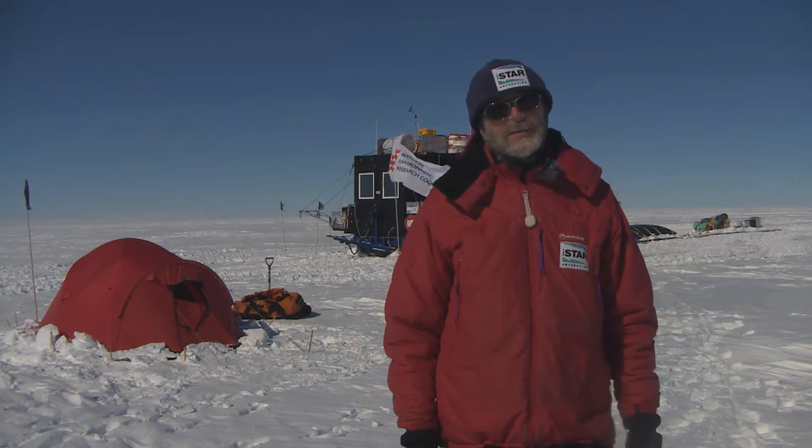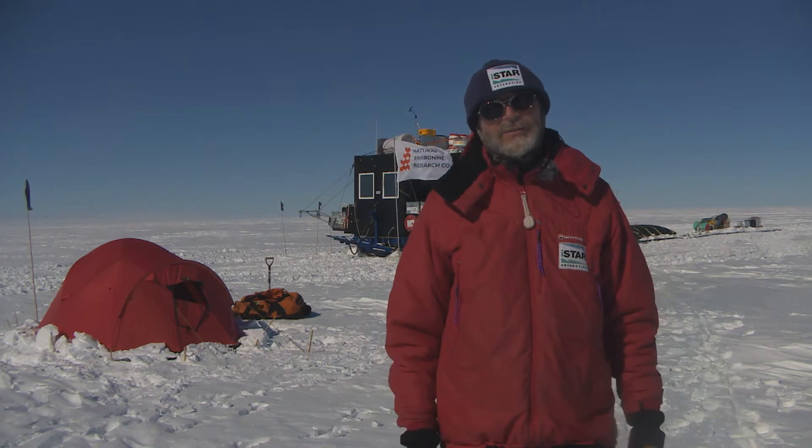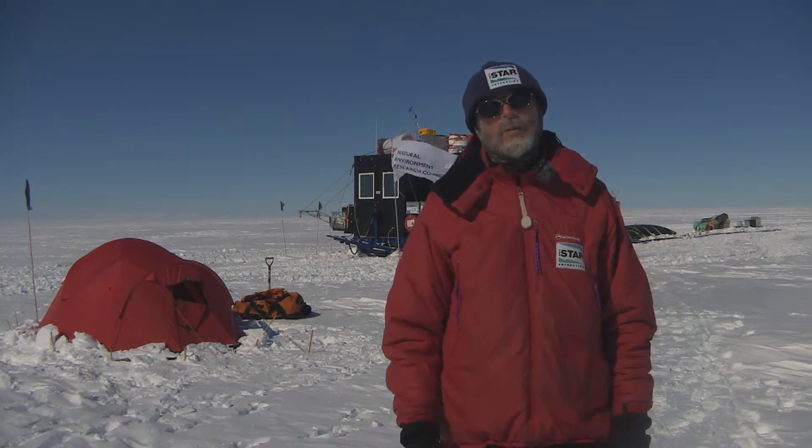Hi, I'm Andy Smith. I work for British Antarctic Survey. This is the I-Star Traverse. I-Star is motivated by one big question.